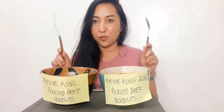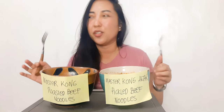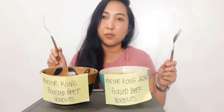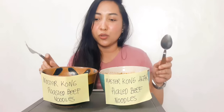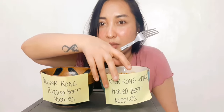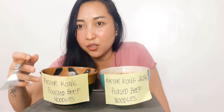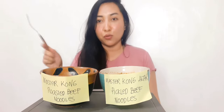We're gonna do the taste test now. By the way, they are from the same manufacturer — it's called Master Kong Noodles. So this one is called Master Kong Alter Pickled Beef Noodles, and this one is Master Kong Roasted Beef Noodles.